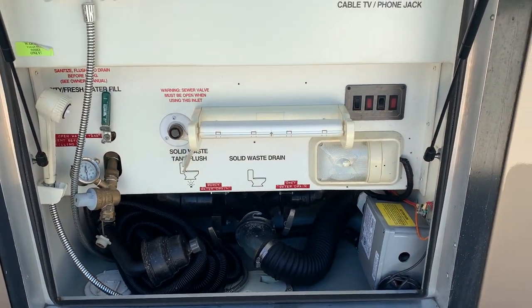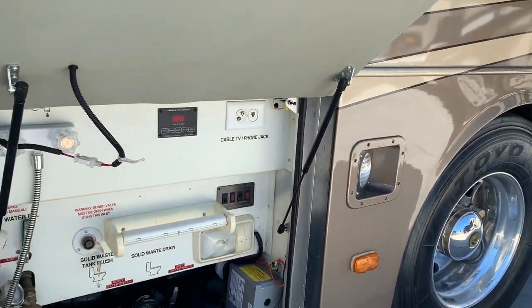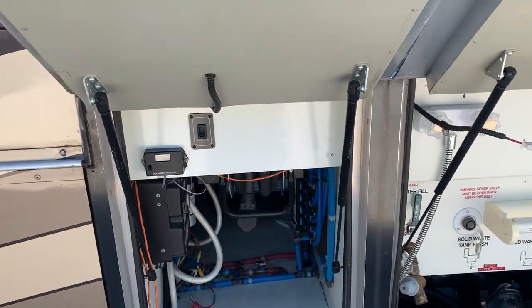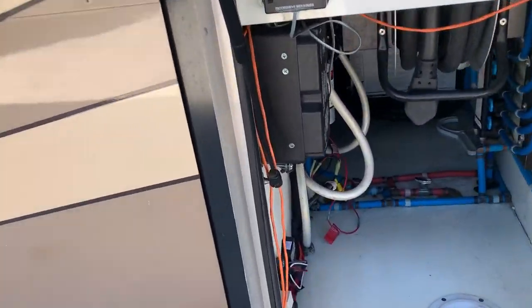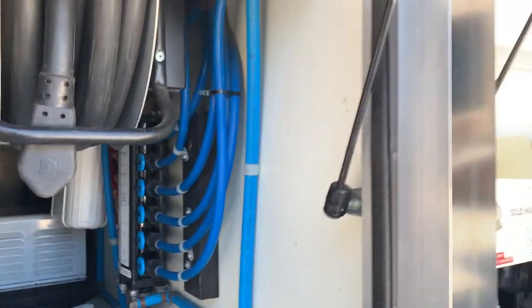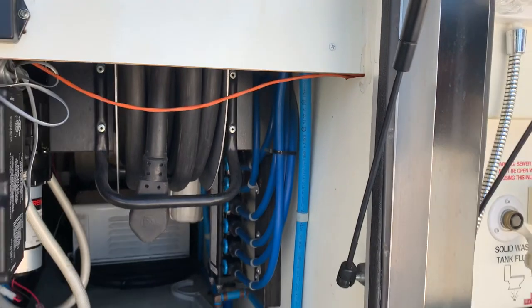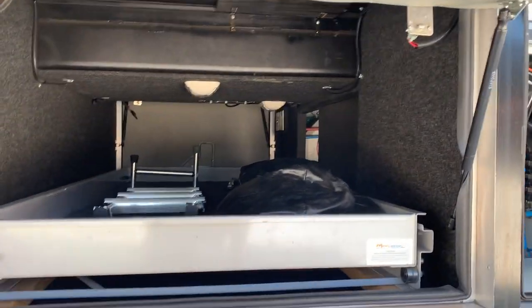Here's your wet bay. It's got a macerator for your black water. 50-amp cord reel surge protector. I really like how Monaco does their plumbing — you can isolate different circuits if you were to have a problem.